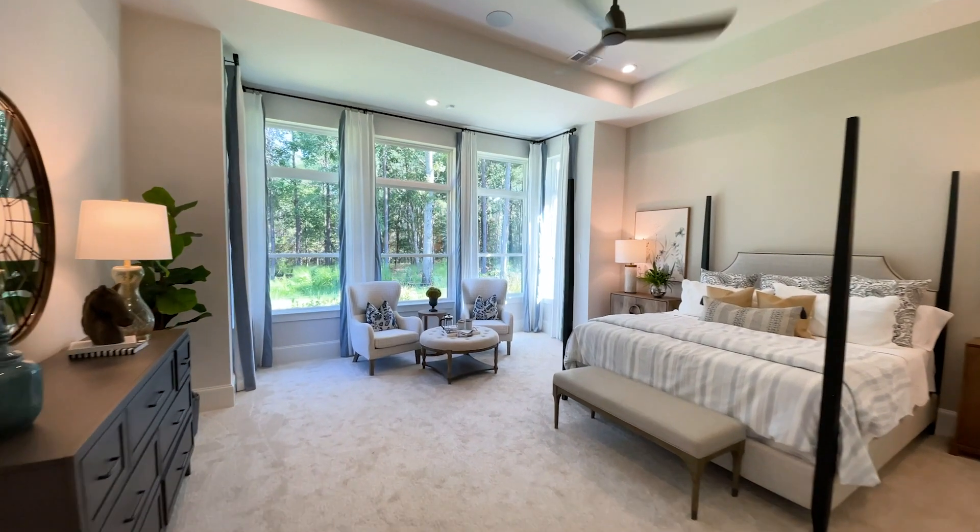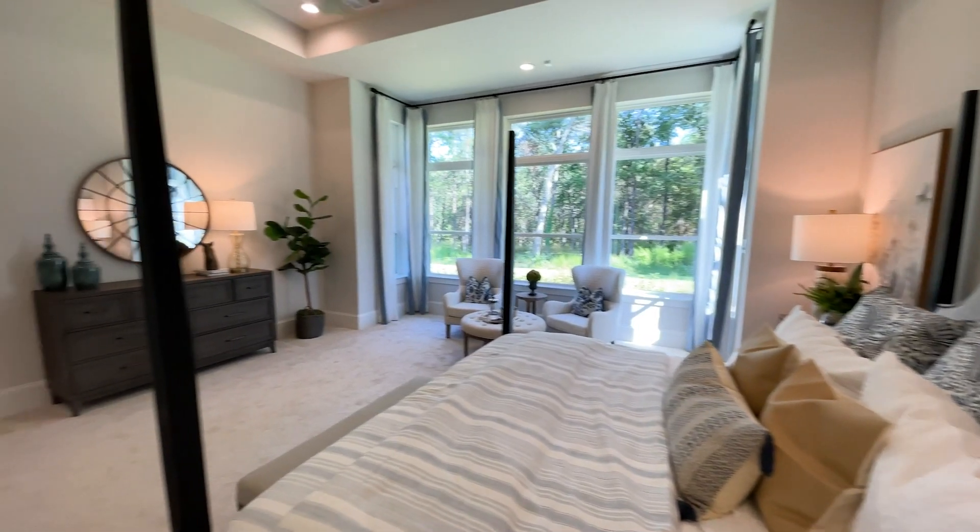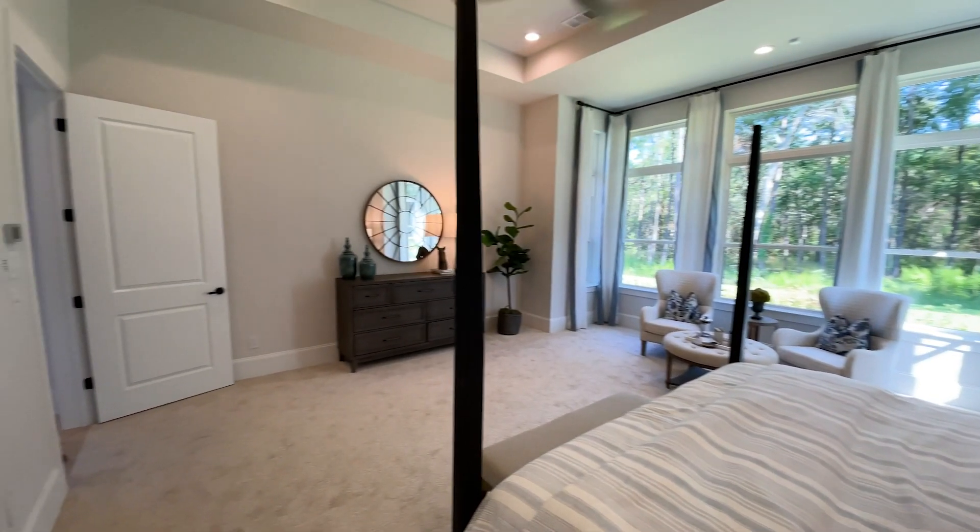Nestled in the heart of the home, the primary bedroom is a sanctuary graced by a wall of bay windows that frame the lush wooded backyard.